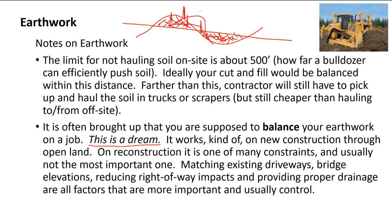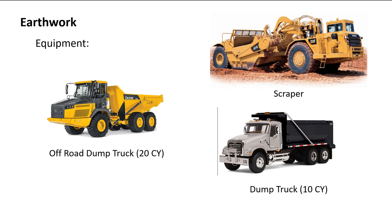In practice, balancing earthwork is a great concept, but it has rarely been achievable in real project work. Someone will always ask 'did you balance your earthwork?' — and it's a good question — but it's rarely the most important issue given all the other design constraints going on.